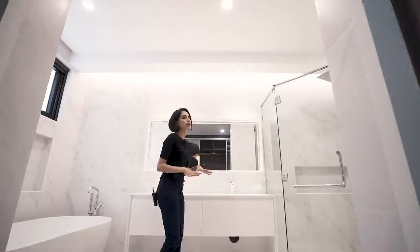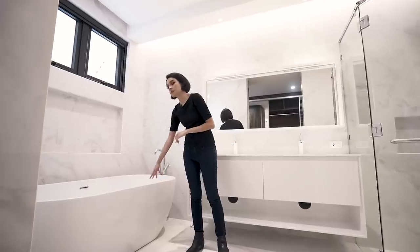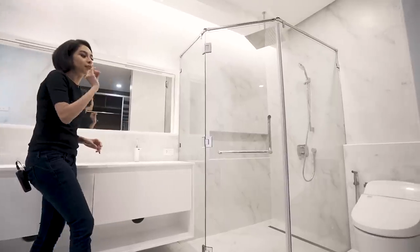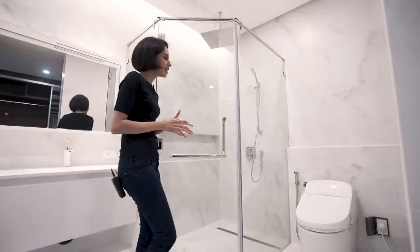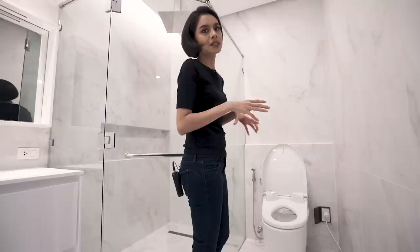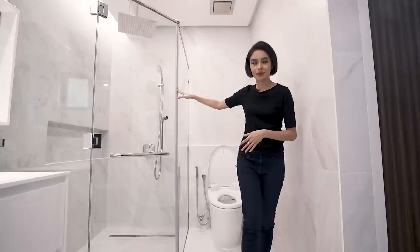Here you have the actual toilet and bath. You have a very compact and sleek bathtub, his and hers sink, and an imported toilet — it matters when it's this smart. This is Japan technology. And of course, your enclosed shower.